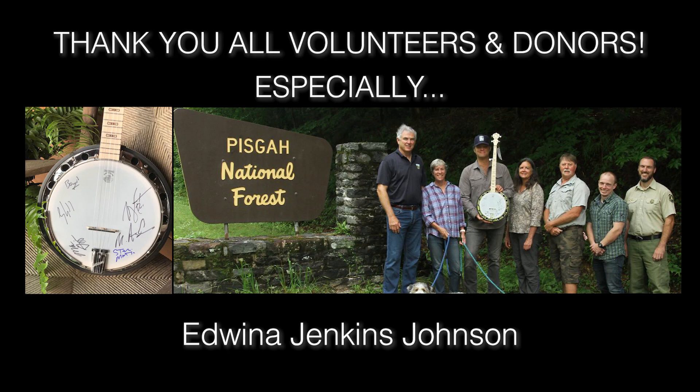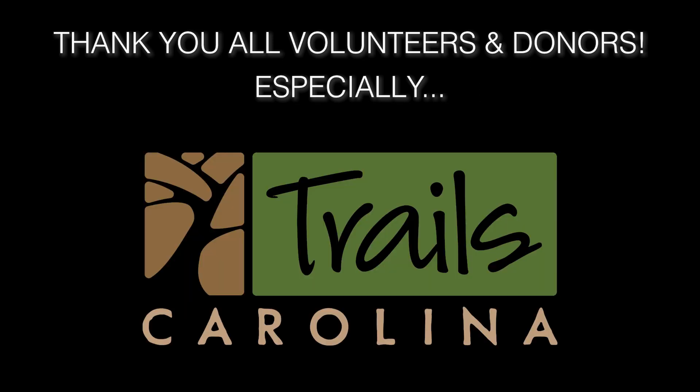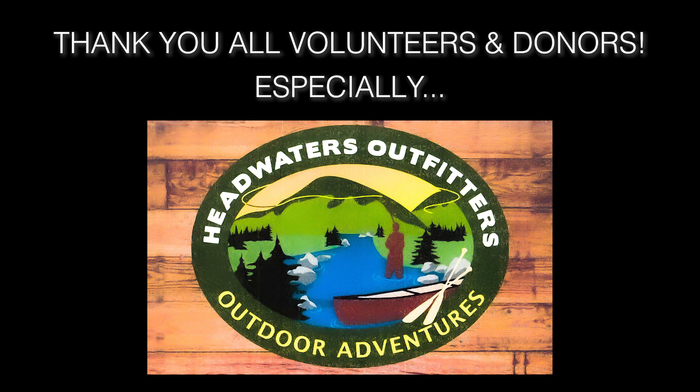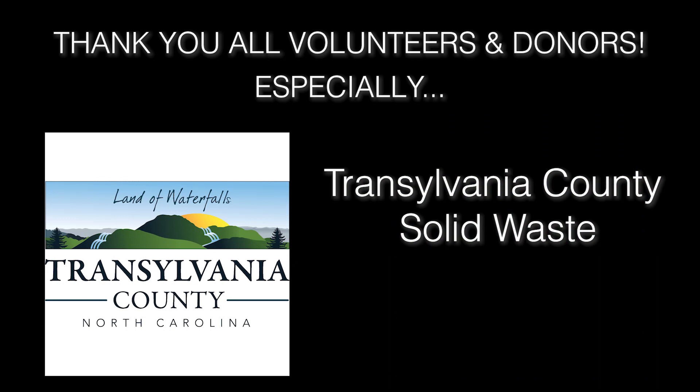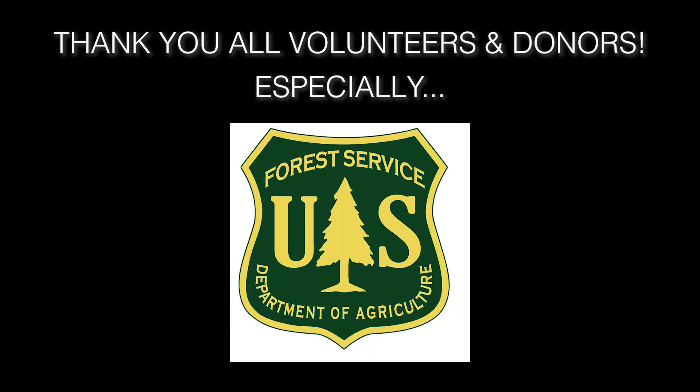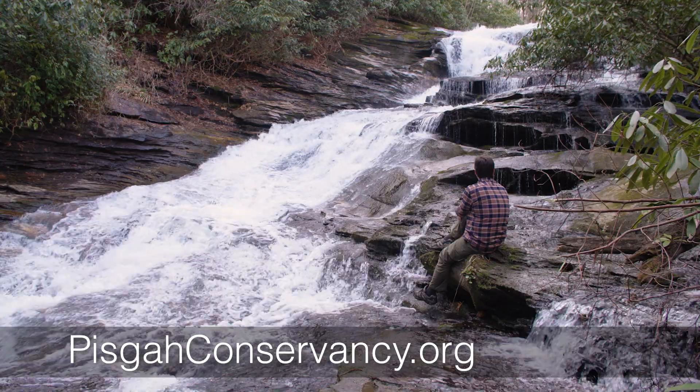If you have any interest in a project like this, we'd love to have your help. Just reach out to us at the Pisgah Conservancy. A project of this scale requires a lot of support, both financially and physically with bodies on the ground. I would like to thank all the volunteers coming out to help on Tucker Creek and all our Pisgah Conservancy projects, as well as all our very generous supporters and donors. Thank you so much — none of this could be possible without you.